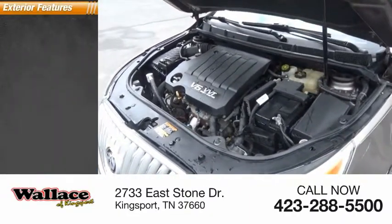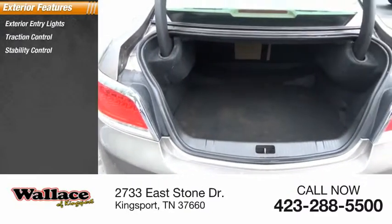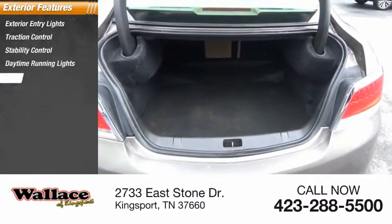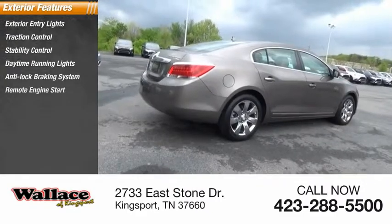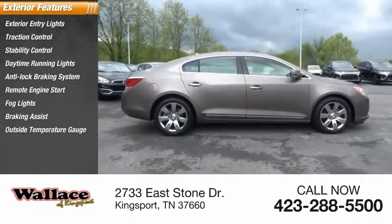Here are some of this vehicle's great options: exterior entry lights, traction control, stability control, daytime running lights, anti-lock braking system, remote engine start, fog lights, braking assist, outside temperature gauge, power brakes.